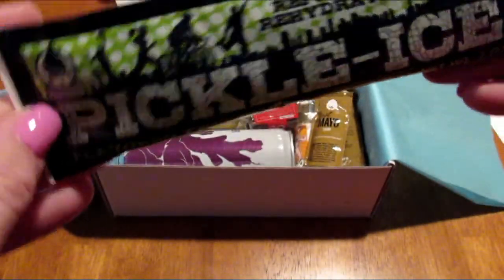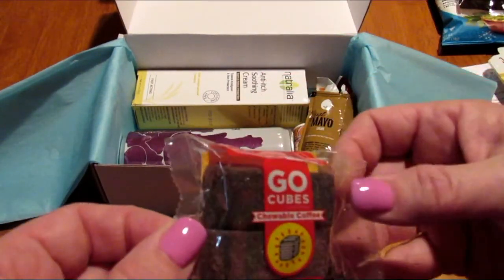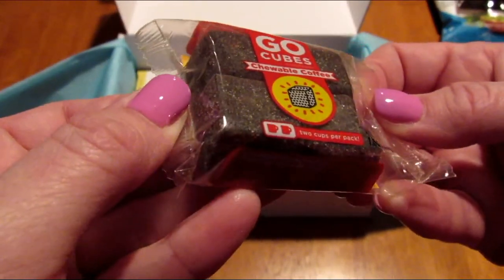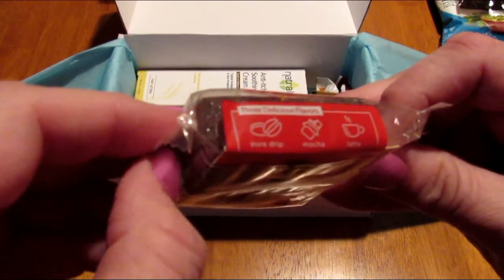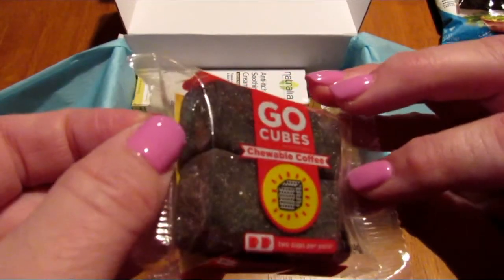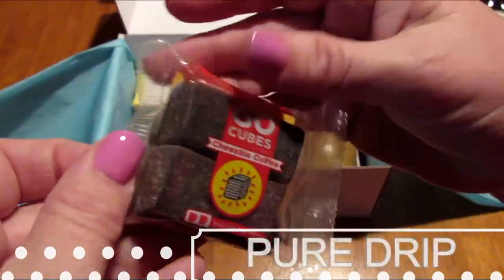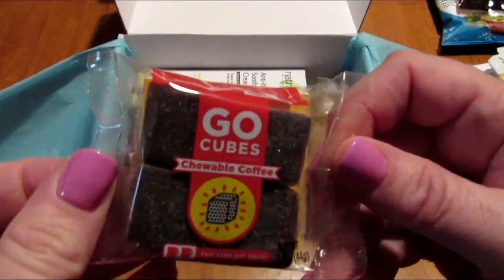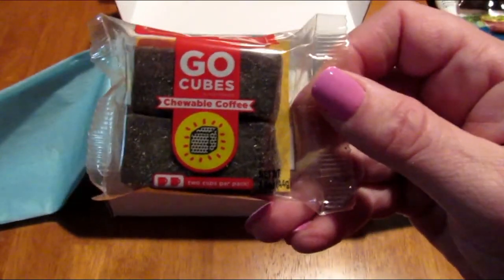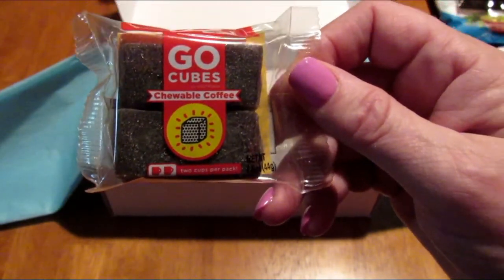Next is Go Cubes chewable coffee — two cups per pack, three delicious flavors: pure drip, mocha, and latte. It doesn't say which flavor this is, so I'm going to guess these are original. I will probably give these to my son or my husband to try because I'm not a coffee drinker, but I know someone in the house will like them.